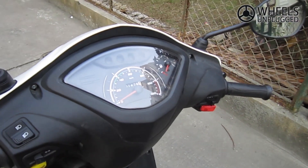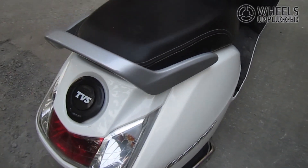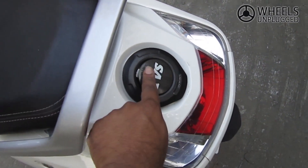Another first is the economy indicator on the instrument panel. Unlike competing scooters like the Honda Activa, the fuel flip cap is located between the seat and the tail lamp, so there is no need to dismount at the fuel station to refuel.